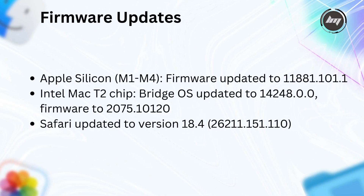Firmware updates include Apple Silicon M1–M4 firmware updated to 1188.1.101, Intel Mac T2-chip BridgeOS updated to 14248.0 with firmware 2075.101, and Safari updated to version 18.4 — build 18621.15.1.10.